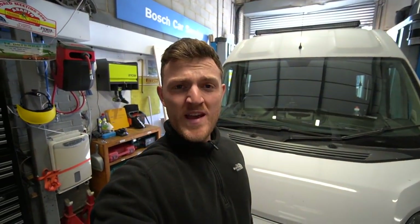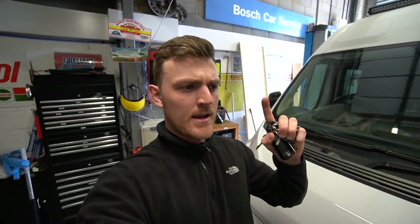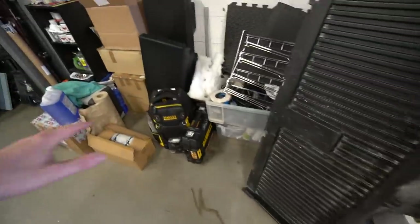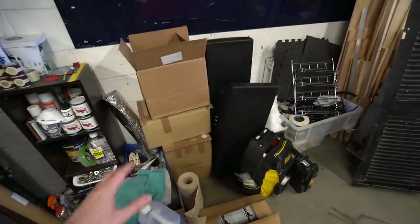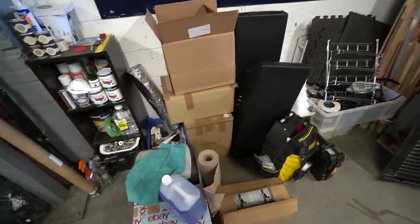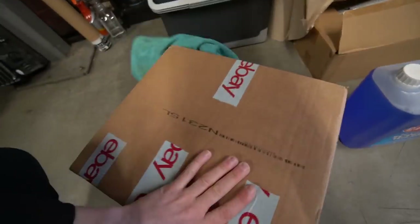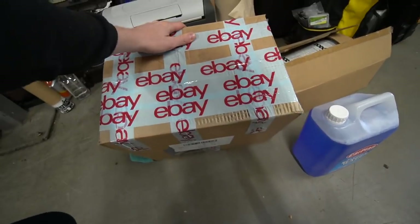Welcome back to the van build, but today no van building is actually going to be happening. It could be and will be another interesting day of learning some useful skills, as today I'm actually going to try and service the van myself. Here are all my bits and bobs of van buildy stuff that need to go on eventually when the conversion gets underway again. Quite some time ago I actually bought a DIY kit of service materials and parts that you need to service your own vehicle.